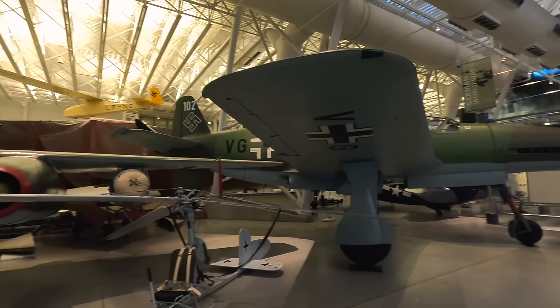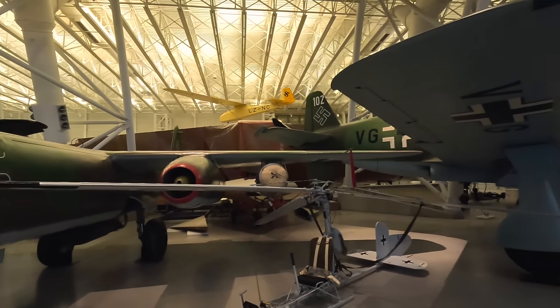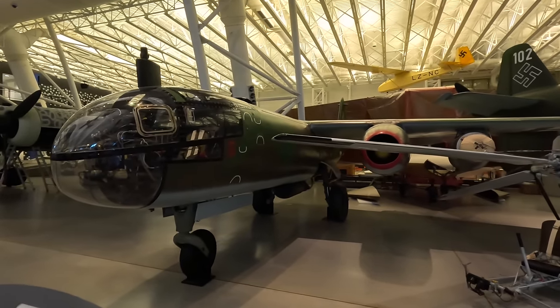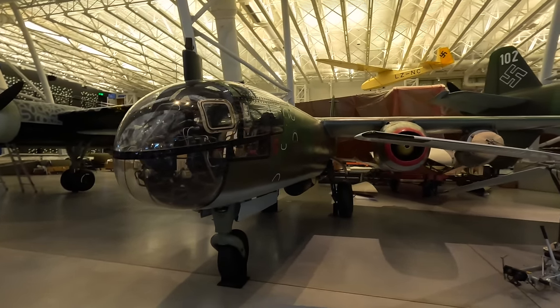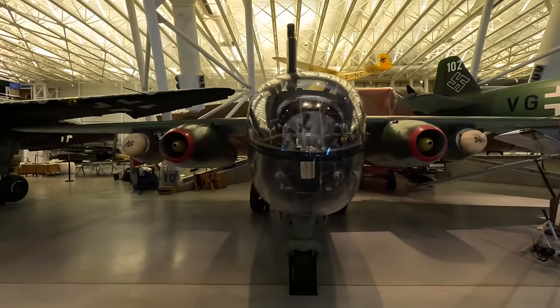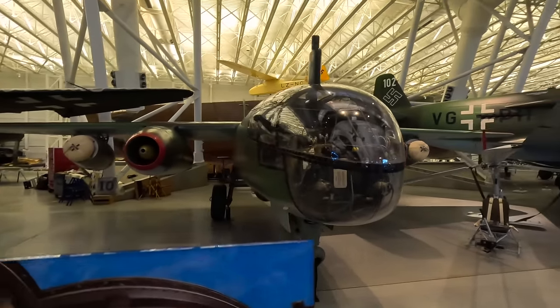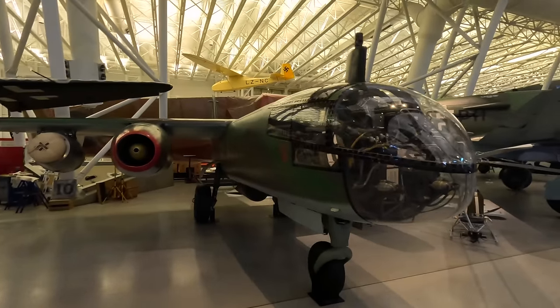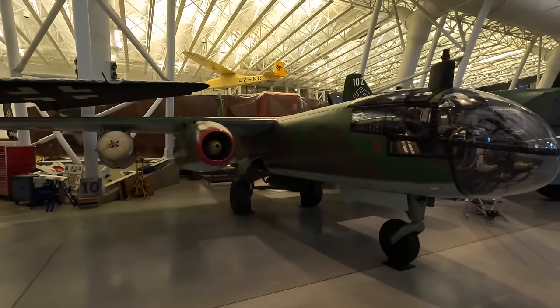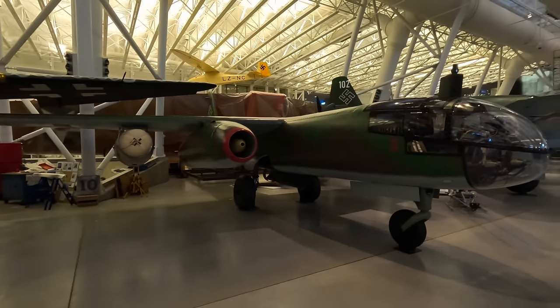Next is another gem and it's the only one anywhere in the world — the Arado AR-234B Blitz. This was the world's first operational jet bomber and reconnaissance aircraft, introduced in September 1944. With a top speed of 459 miles per hour it easily eluded Allied piston fighters. 214 were built but it arrived too late to have a meaningful influence over the war's outcome.